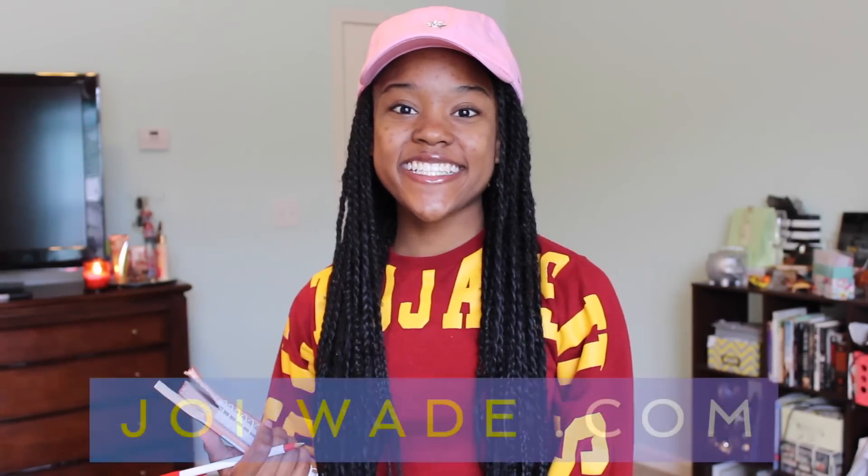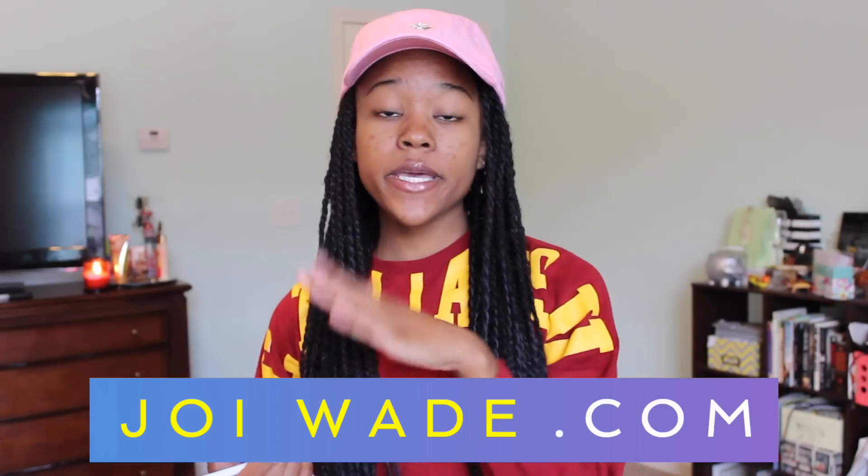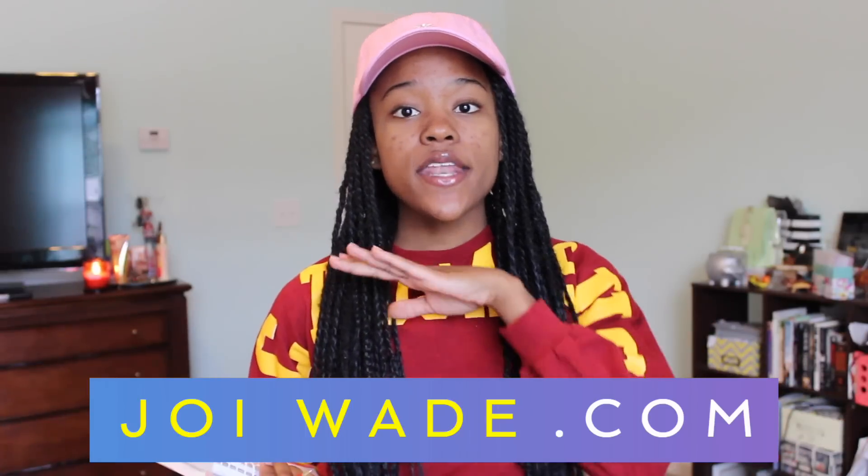Hey guys, it's Joy here and today I'm going to be talking all about scholarships — the small ones, the big ones, where to look, how to make yourself look better on applications, and more.